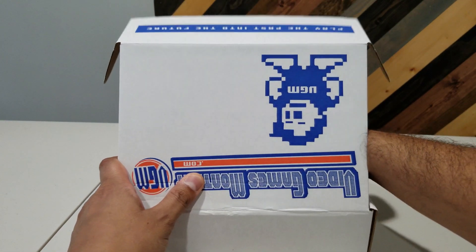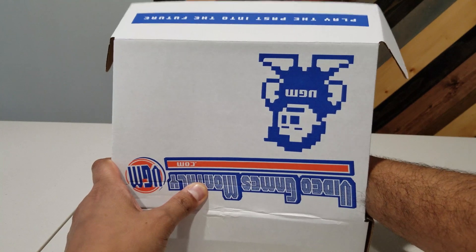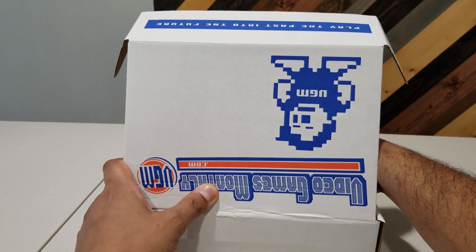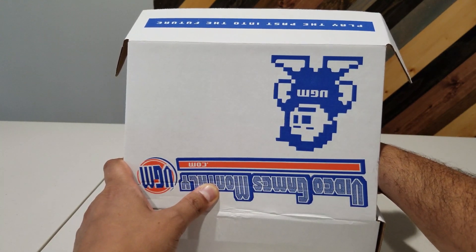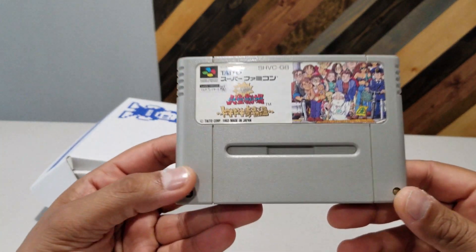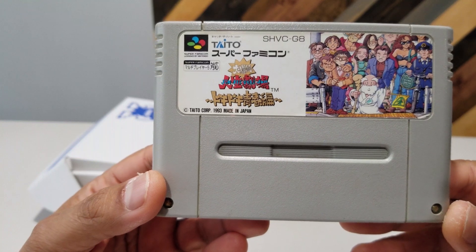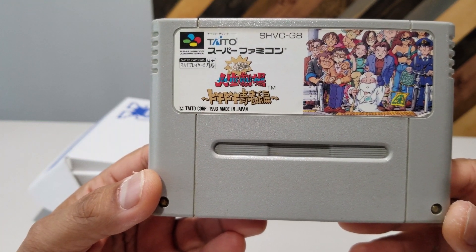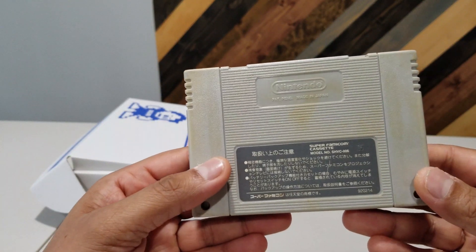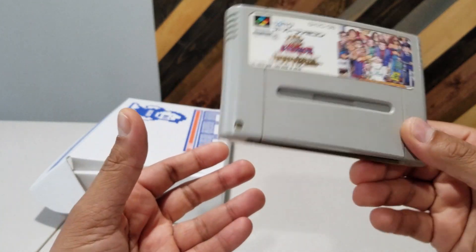Last up, I feel a cartridge that's definitely bigger than a Famicom game and an N64 game, so this has to be a Super Famicom game. There are some English characters here — Jinsei Gekijo — I could be butchering that completely. No clue, another one to pop in the Retron and see. Yeah, this is absolutely a sci-fi game, I can tell.